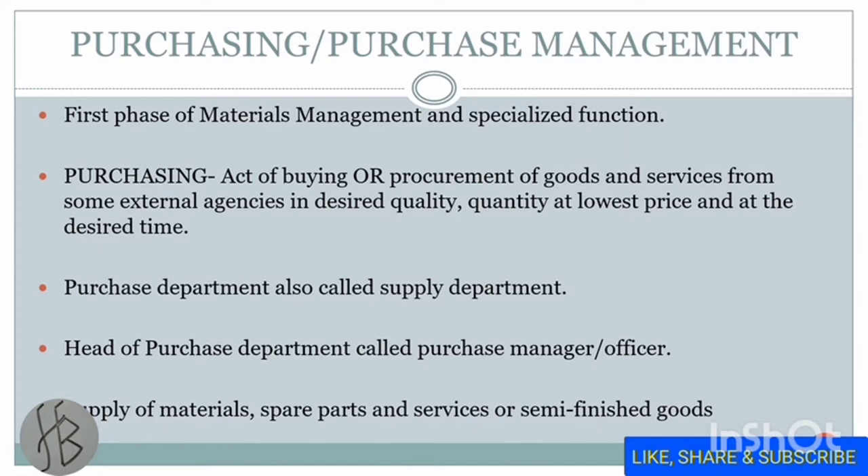Man, machine, money, material, and methods — these are the important M's of production management. Many writers use the word 'procurement' instead of 'purchasing,' but procurement is a wider term than purchasing. So here we will use the term purchasing.